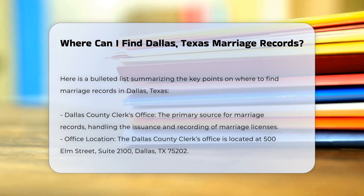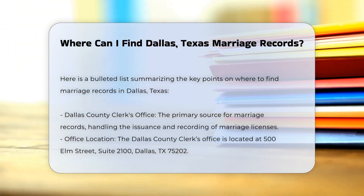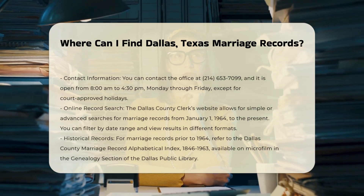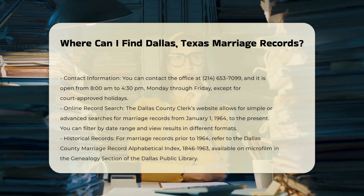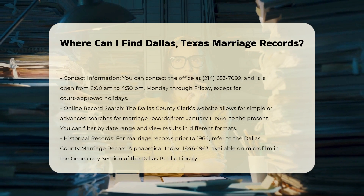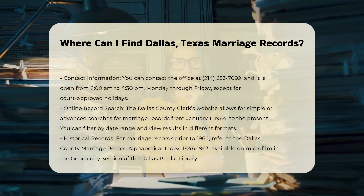To obtain a marriage record, you can visit the Dallas County Clerk's Office located at 500 Elm Street, Suite 21900, Dallas, TX 75202. You can also contact them at 214-653-7099. The office is open from 8 a.m. to 4:30 p.m., Monday through Friday, except for court-approved holidays.